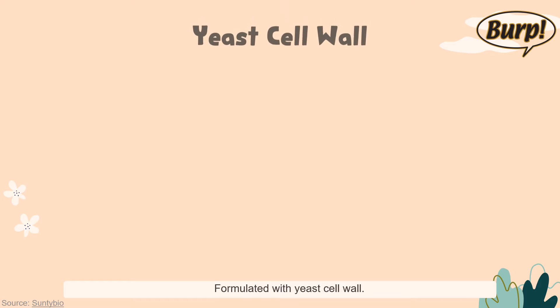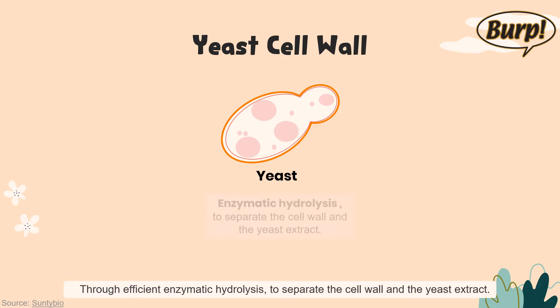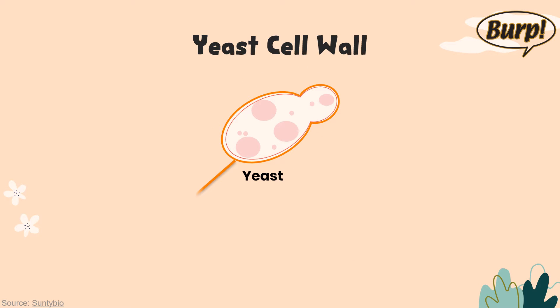Formulated with yeast cell wall. Yeast cell wall is using fresh yeast as raw material. Through efficient enzymatic hydrolysis, to separate the cell wall and the yeast extract. It's a complex process, but we can imagine it like using a fruit knife peeling a pear. The fruit peel is the cell wall and the fruit is the extract.